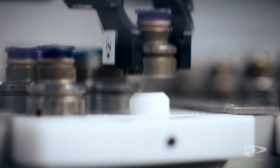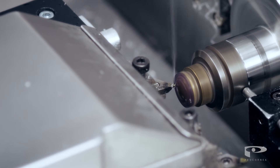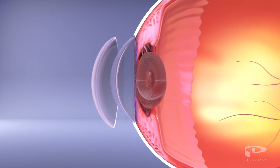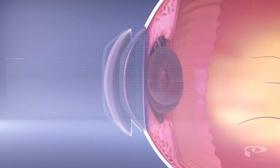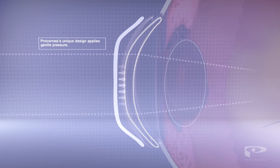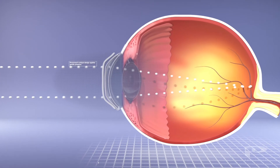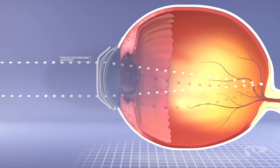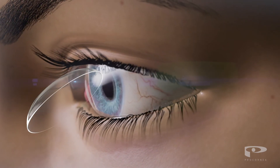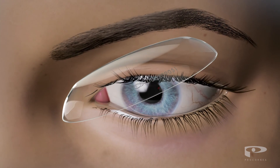Using our advanced technology, Ortho-K lenses are custom-made for the needs of each individual patient. The highly breathable lenses are worn overnight and change the shape of the cornea through gentle pressure, realigning the focal point onto the retina while you sleep. This gives you clear and comfortable vision upon waking, that is maintained throughout the rest of the day without the need for glasses or lenses.